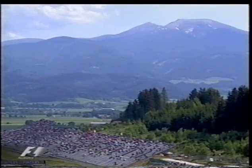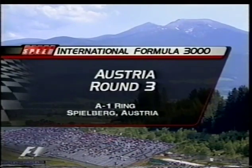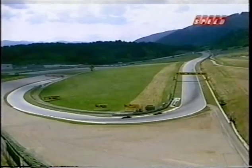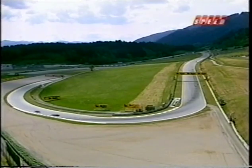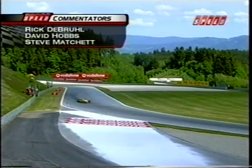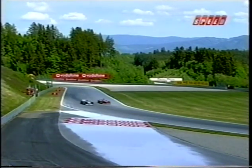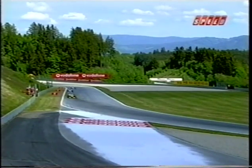Hello and welcome to Speed Channel's live coverage of the third round of the International Formula 3000 Championship. This week the Formula 3000 teams travel to Austria, the A1 ring. I'm Rick Ruhl alongside David Hobbs and Steve Matchett. Live pictures coming from Austria right now — the cars are on the track and it's an absolutely beautiful day.